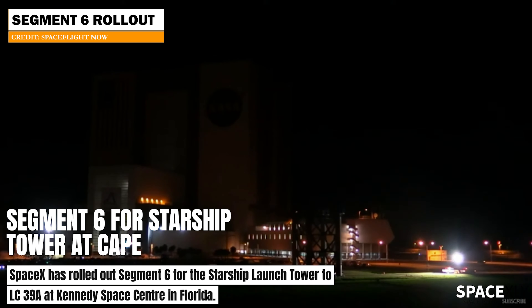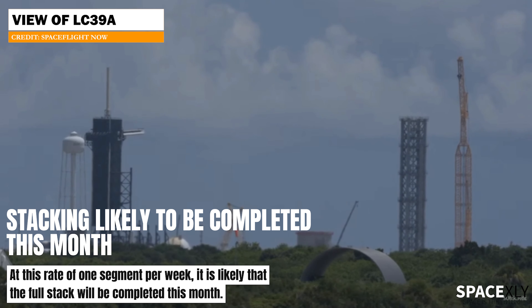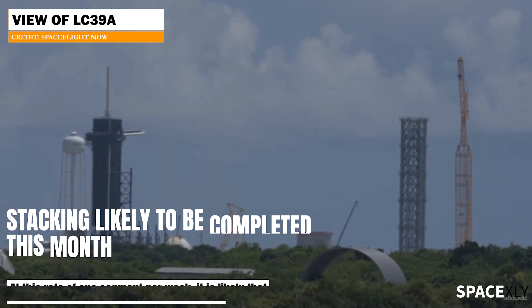SpaceX has been rolling out one segment per week. I am pretty sure all nine segments will be fully stacked this month. SpaceX is making swift progress at Cape, to be honest. This sixth segment will probably be stacked tomorrow morning.